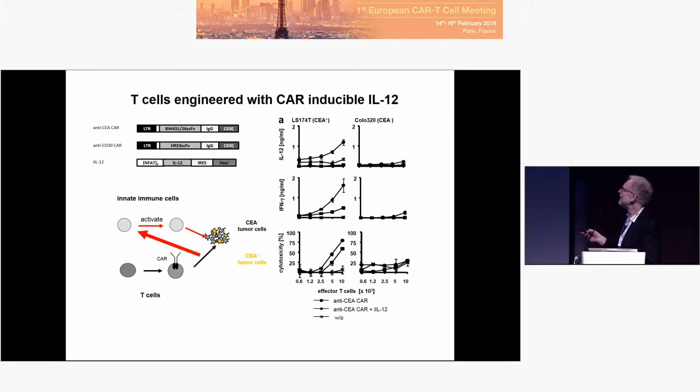Here we see an increase in IL-12 with increasing amounts of antigen or antigen-positive cells. With antigen-negative cells, no IL-12 is released. We have an increase in IFN-gamma, but the cytolytic activity remains the same — that's known so far.